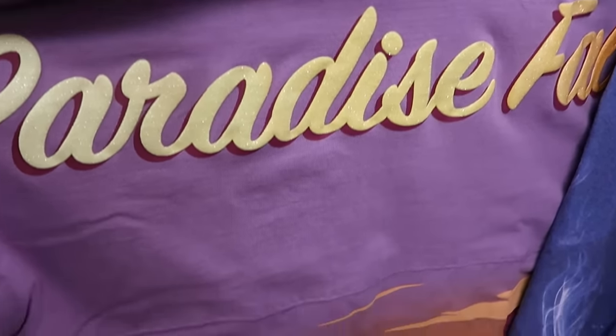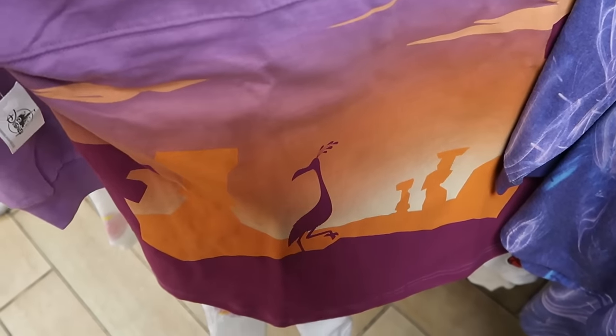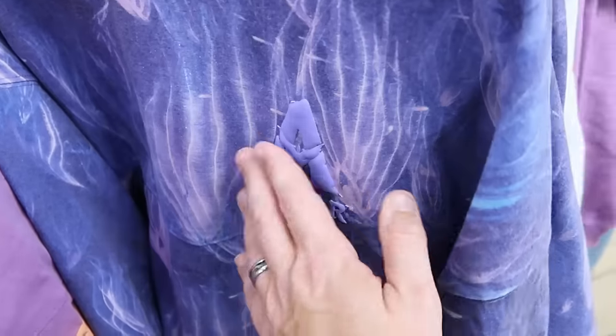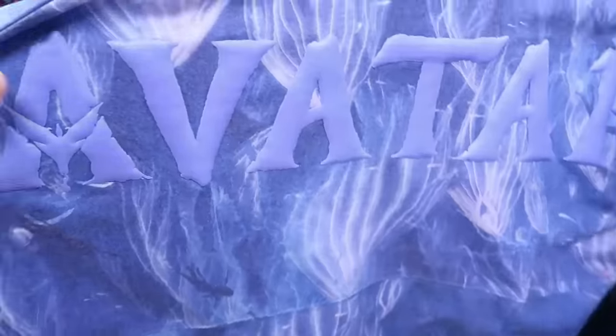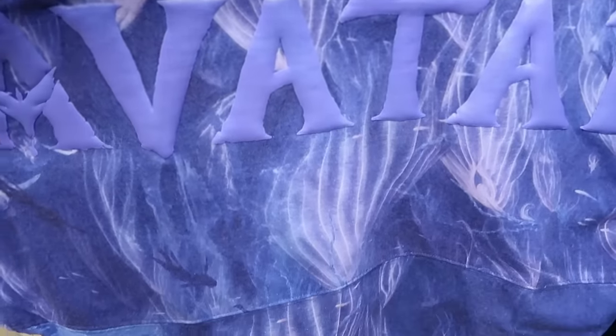Some other spirit jerseys on the rack: one from the movie Up with all the balloons lifting the house, sparkly writing that says 'Up' and 'Paradise Falls' on the back with Kevin underneath — $35. And here's a brand new one from Avatar with the Avatar logo and bioluminescence — never seen this before — the backside also has Avatar writing. Really really cool — $35, marked down from $85.